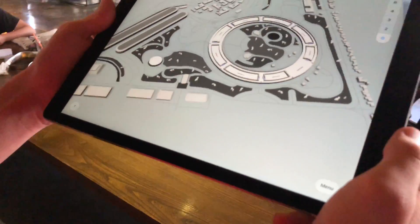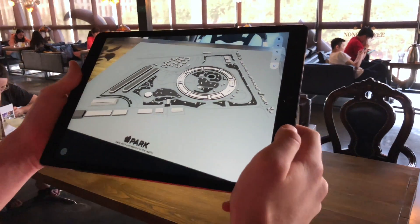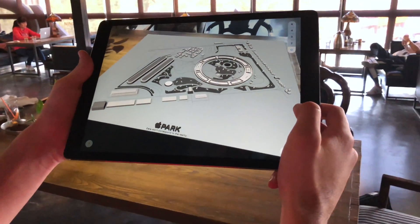The Apple Park visitor center is one of the best designed buildings concerning accessibility. There is one elevator to access the terrace.